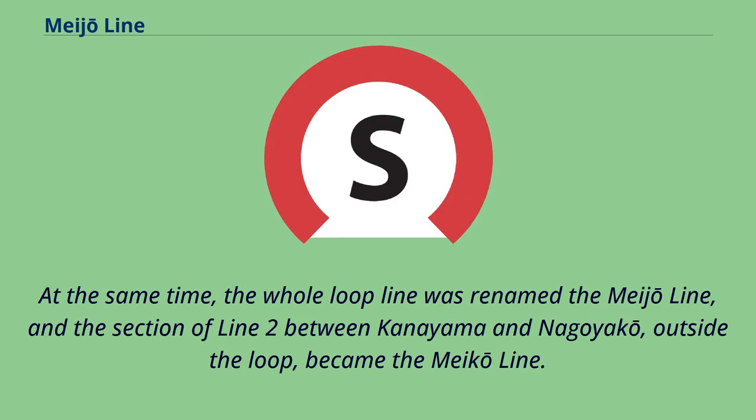At the same time, the whole loop line was renamed the Meijo Line, and the section of Line 2 between Kanayama and Nagoyako, outside the loop, became the Meiko Line.